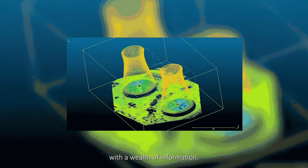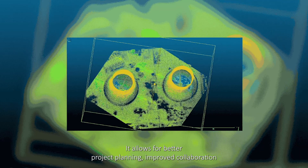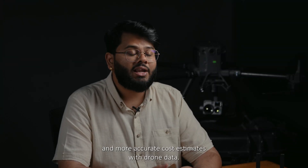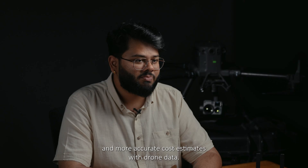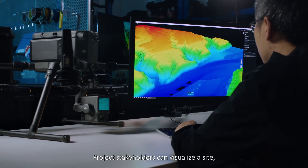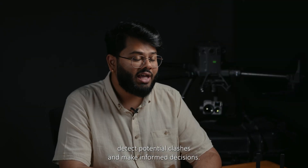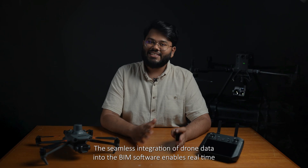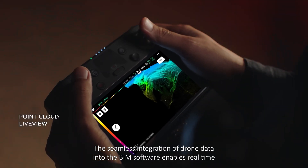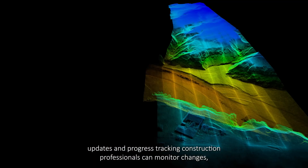The data collected by drones provides construction teams with a wealth of information. It allows for better project planning, improved collaboration, and more accurate cost estimates. With drone data, project stakeholders can visualize the site, detect potential clashes, and make informed decisions. The seamless integration of drone data into the BIM software enables real-time updates and progress tracking.